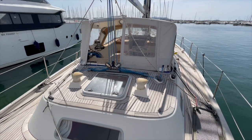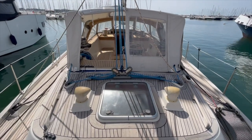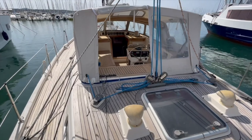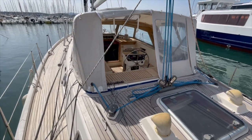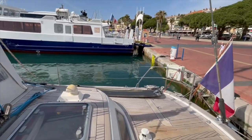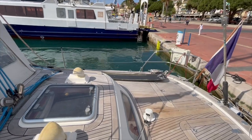Welcome on board this nice Amel Rassy 53 from the year 1997. She has had a second owner since new. The owner prepared the boat for a round-the-world voyage, finished it, and now would like to sell. She is registered and lying in the south of France.